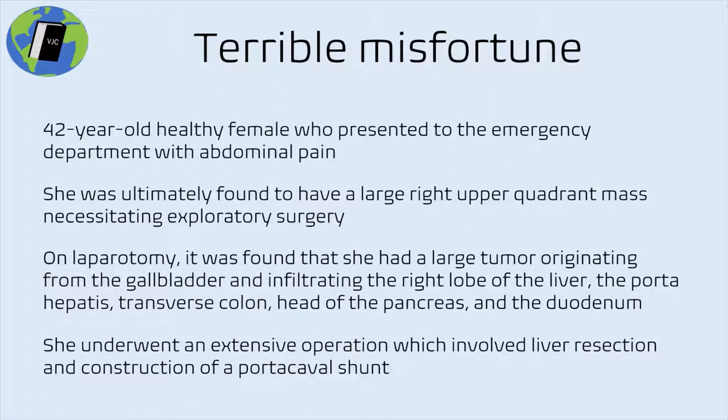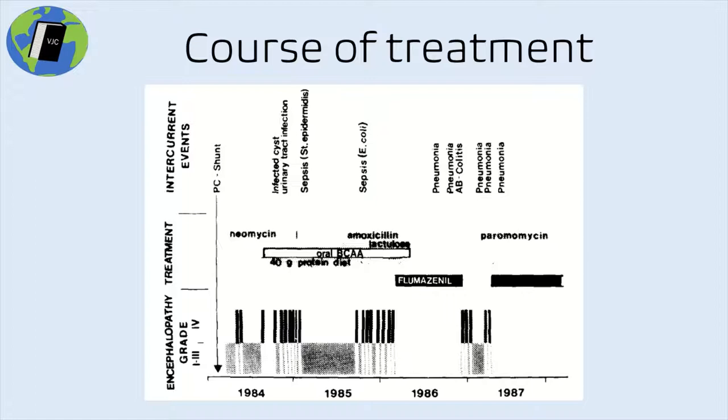She underwent a complicated operation involving many things, but most interesting to our conversation: liver resection and the construction of a portal caval shunt. Everything that happened thereafter is complicated and interesting, and I encourage you to read the case report in its entirety. Here I just want to highlight the most incredible details most relevant to the conversation moving forward.